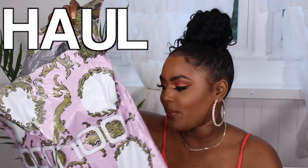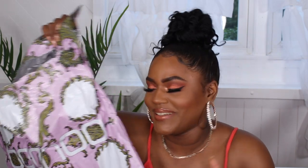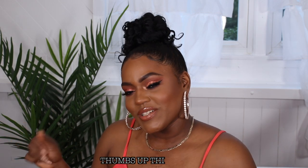Hey guys, today's video is a Boohoo shopping haul. I went to Boohoo's website and ordered some things for the summer, so I wanted to do a try-on haul for you guys. I never did a full-on try-on haul, so this is a little new for my channel — I hope you guys enjoy it.